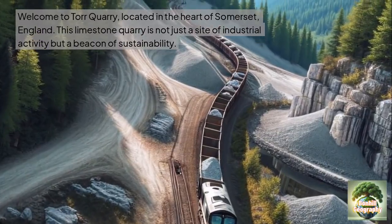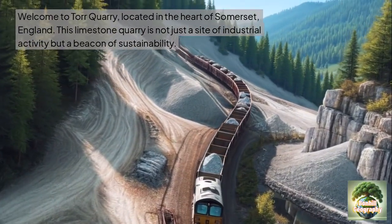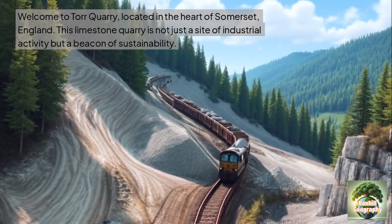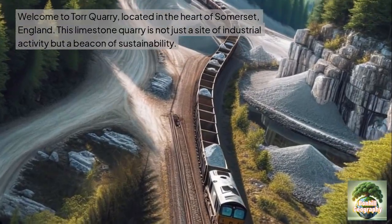Hello and welcome to Bonhill Geography. Today we're looking at Tor Quarry, located in the heart of Somerset in England. This limestone quarry is not just a site of industrial activity but also a beacon of sustainable practice.